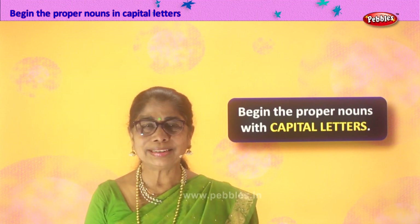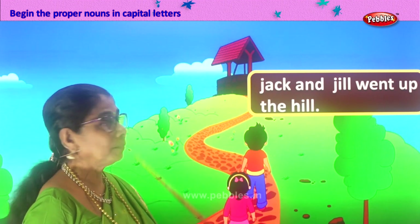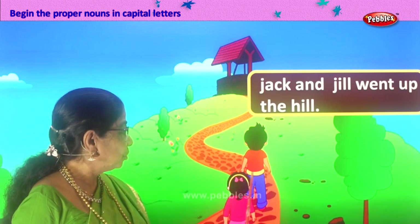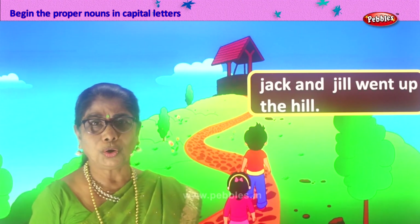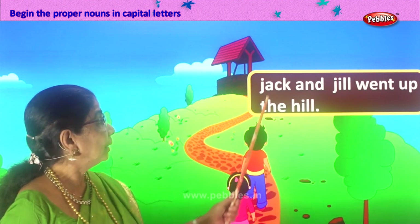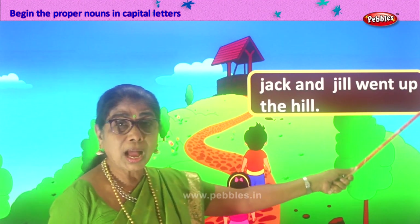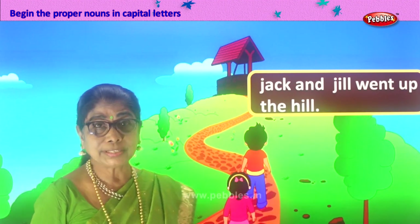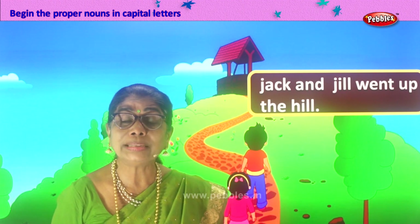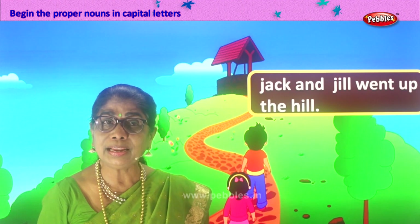Let's look at our first sentence. You remember this nursery rhyme? Yes — Jack and Jill went up the hill. Jack and Jill are both going up the hill to fetch a pail of water. Look at the sentence given to you: Jack and Jill went up the hill. Now you must identify: are there proper nouns here? Yes — which are they?